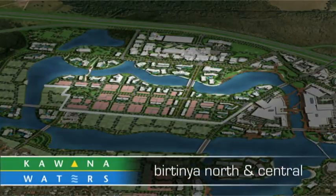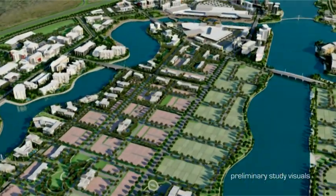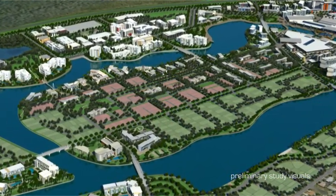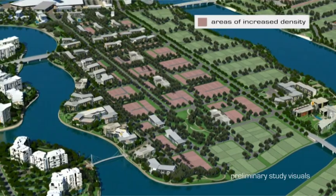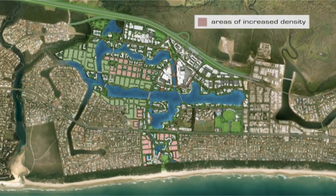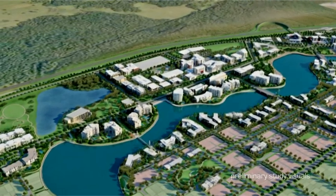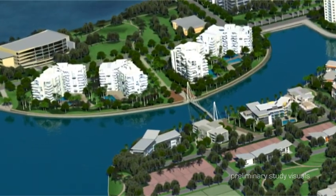Bertinia North and Central are the key precincts that form the urban experience of Bertinia Island. The vision is to deliver a quality residential development of a variety of densities and types, built on the principles of great urban design and the strengths of the waterside amenity. Areas of increased density provide a mixture of terraced dwellings on small lots supporting a walkable community. The peninsula also provides opportunities for intensely developed quality residential buildings in the form of apartments or retirement uses, well connected to the hospital and to Bertinia Island over a new footbridge.